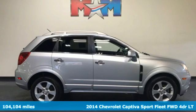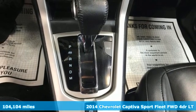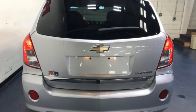It's a 2014 Chevrolet Captiva Sport Fleet. This efficient and practical Captiva Sport Fleet combines the quality of a workhorse with the comfort a daily driver expects.